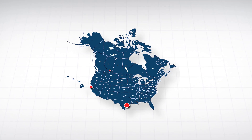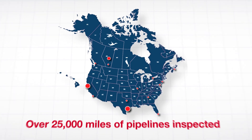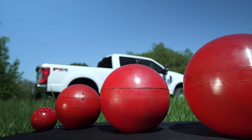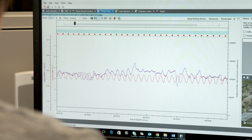With locations across North America and over 25,000 miles of pipelines inspected, PureHM helps pipeline operators deliver these essential energy resources safely and efficiently by providing solutions that improve decision-making and proactively identify risk areas in your pipelines.